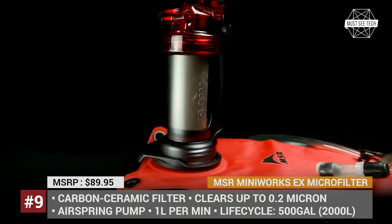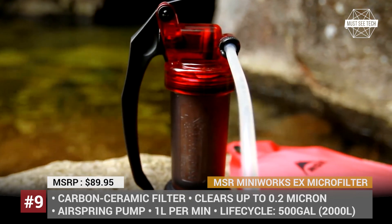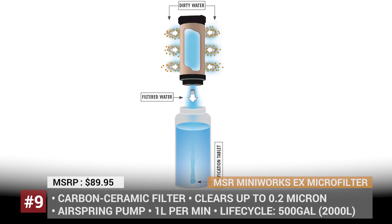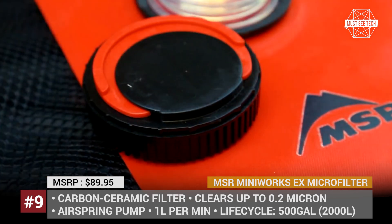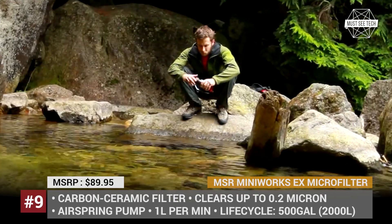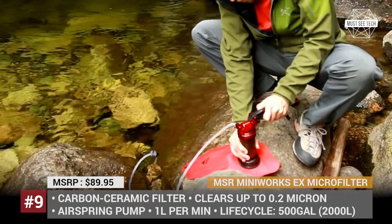MSR Mini Works EX Micro Filter. If you're a passionate and experienced camper, Mountain Safety Research — or MSR — probably needs no introduction. Founded in 1969, the company has proven itself as a manufacturer of reliable, durable and high-quality products. The Mini Works EX features the brand's patented Marathon EX carbon ceramic element that purifies water and improves its taste. Designed for heavy use, it can be cleaned without tools right in the field, and is equipped with an air spring accumulator able to pump 1 liter of water per minute.